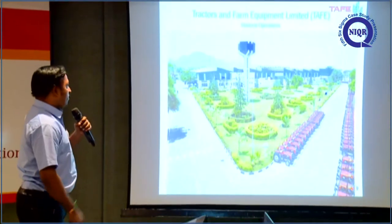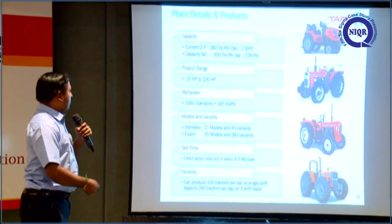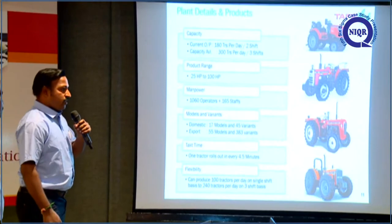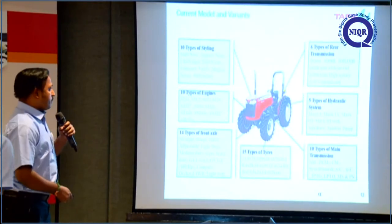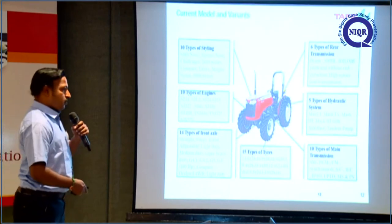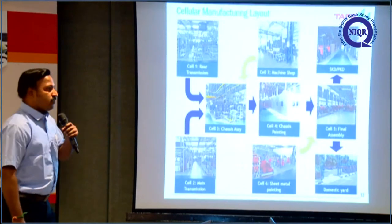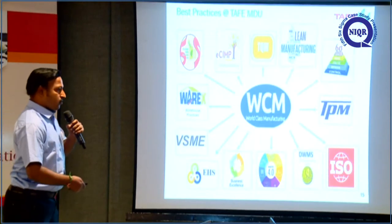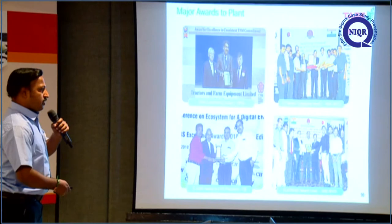This is the overall overview of the Madurai operations plan. We have produced products in the range of 25 HP to 100 HP. This is the export model with various variants supplied worldwide. We are operating cellular manufacturing. These are some best practices followed in our plant and some major awards received from external agencies.